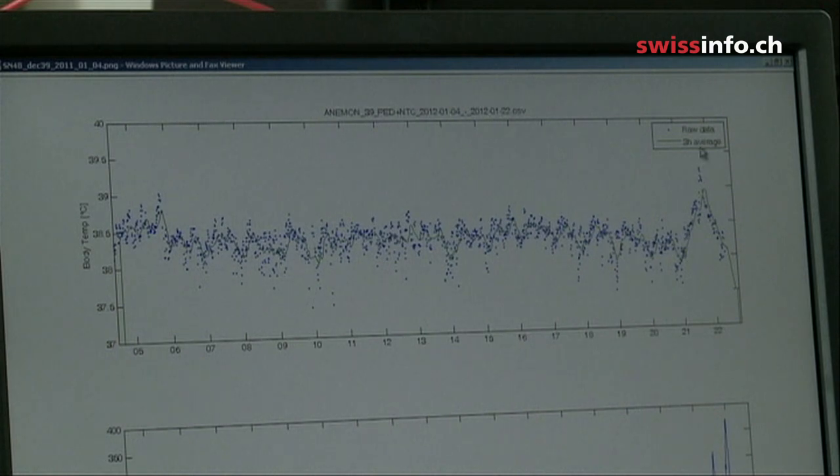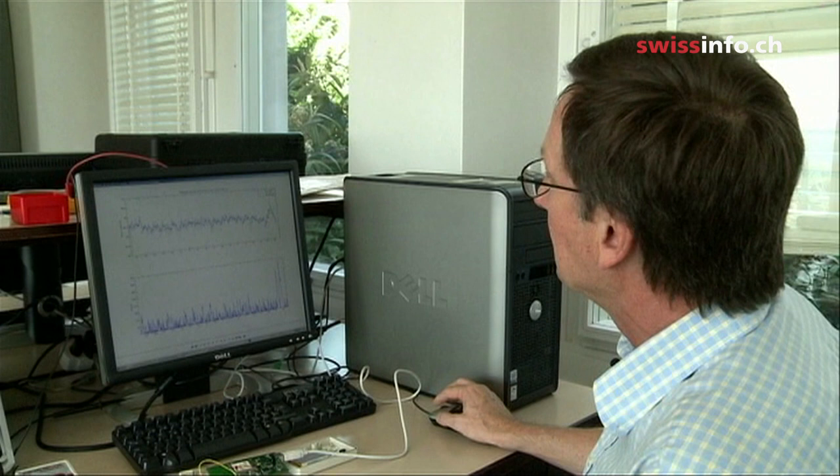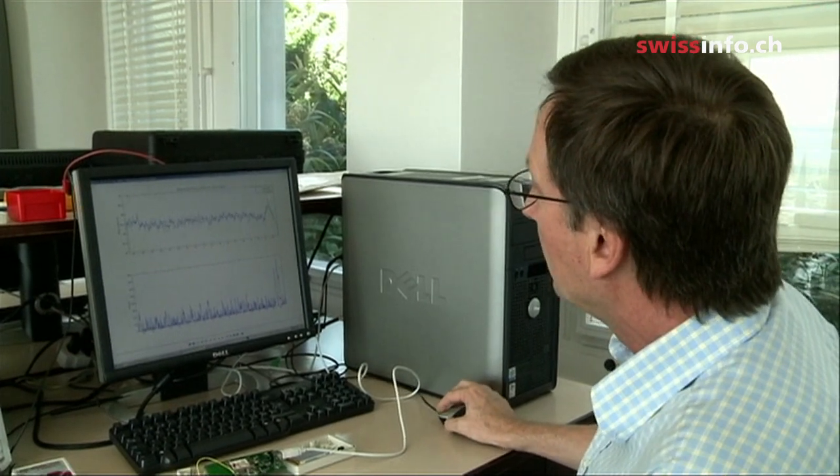Above, we see the cow's temperature — this peak shows a rise of one or two degrees. The chart below shows increased physical activity.